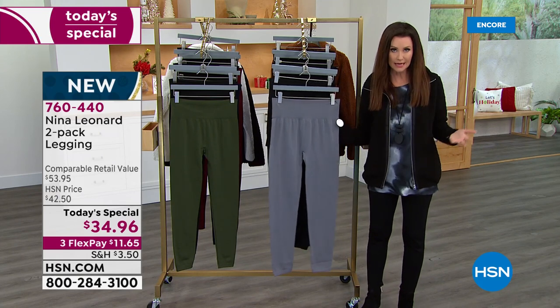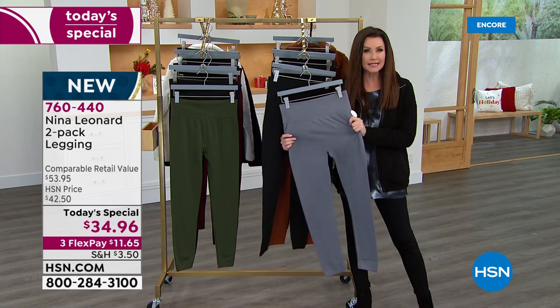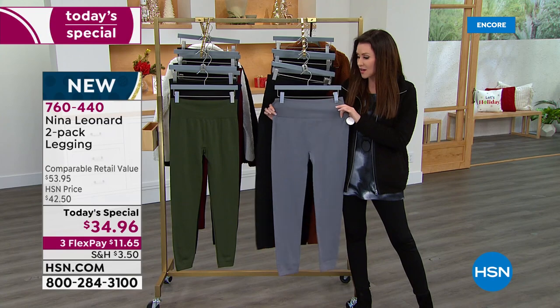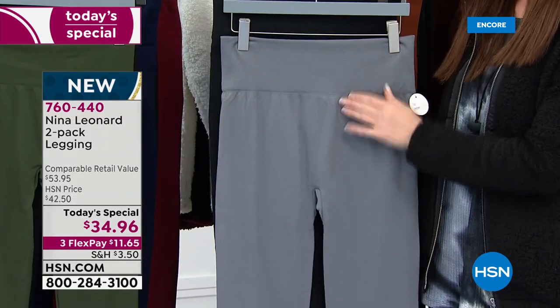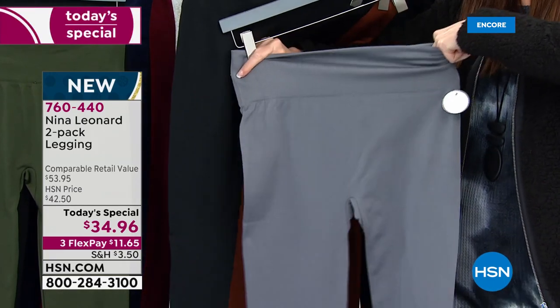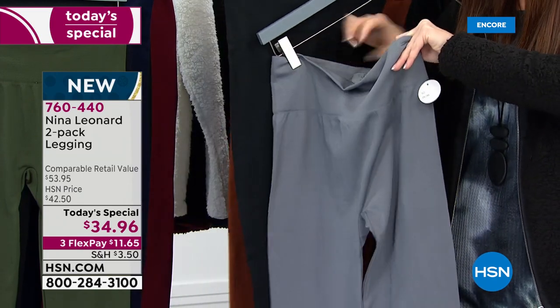If you wonder who is Nina Leonard — Nina Leonard is the brand that has incredible quality. The style is always designed to fit and flatter unlike anything else. This is not just a legging that smooths. It's got a nice little bit of a higher waistline. The stretch on this is cozy, it's comfy, it's smoothing.